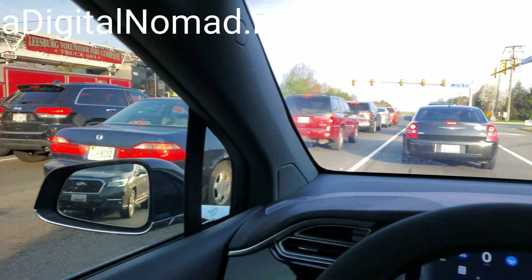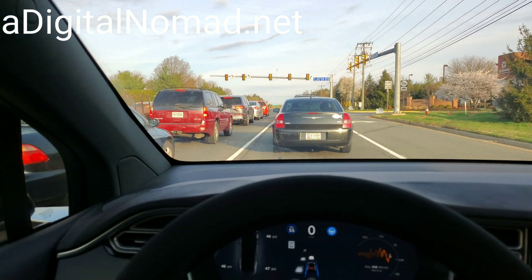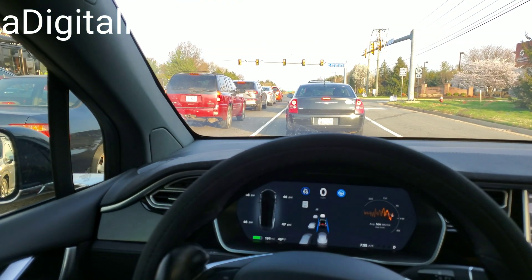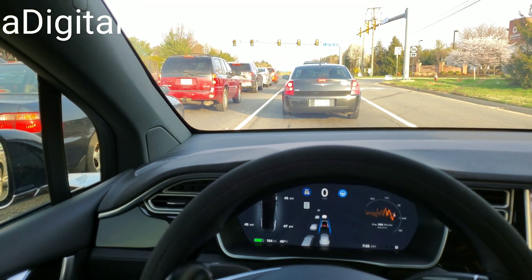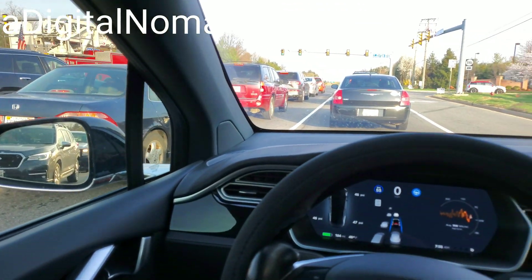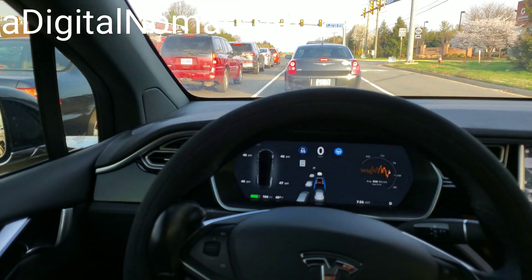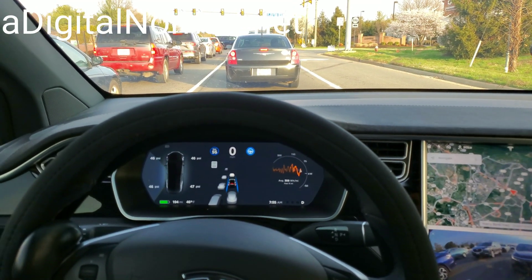I want to talk about Tesla's auto steer stoplight feature — we're at a red light right now — and also Advanced Summon. These are two features; Advanced Summon I think isn't officially out yet but will be out soon. For the stoplight auto steer, I did a video saying it's a bogus feature — check that out on my channel if you haven't seen it, and be sure to subscribe.